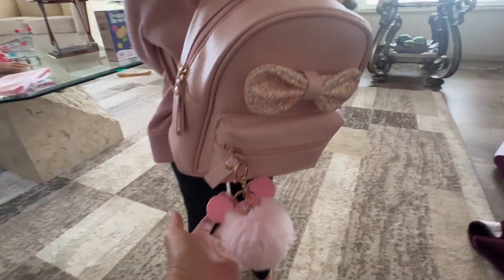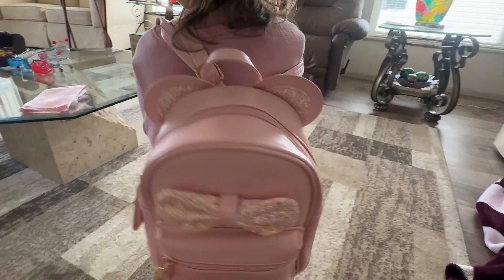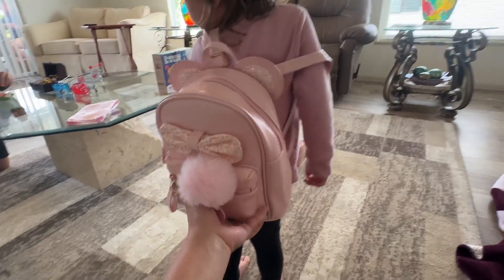Hi, everybody. I want to give you a quick review of this super cute backpack that I got for my daughter. She just turned three, and I want to show you the size of a three-year-old girl with this bag.